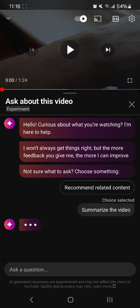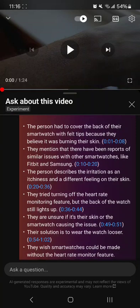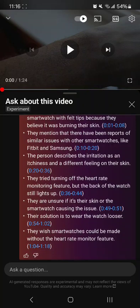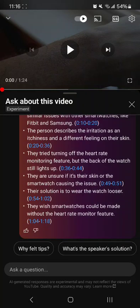For example, you can ask it to summarize the video and it tells you what the video is about — and it's pretty accurate. The person had to cover the back of their smartwatch, and it gives you timestamps. It mentions reports of similar issues, the person describes irritation and itchiness, they tried turning off the heart rate monitor, and their solution is to wear the watch looser.